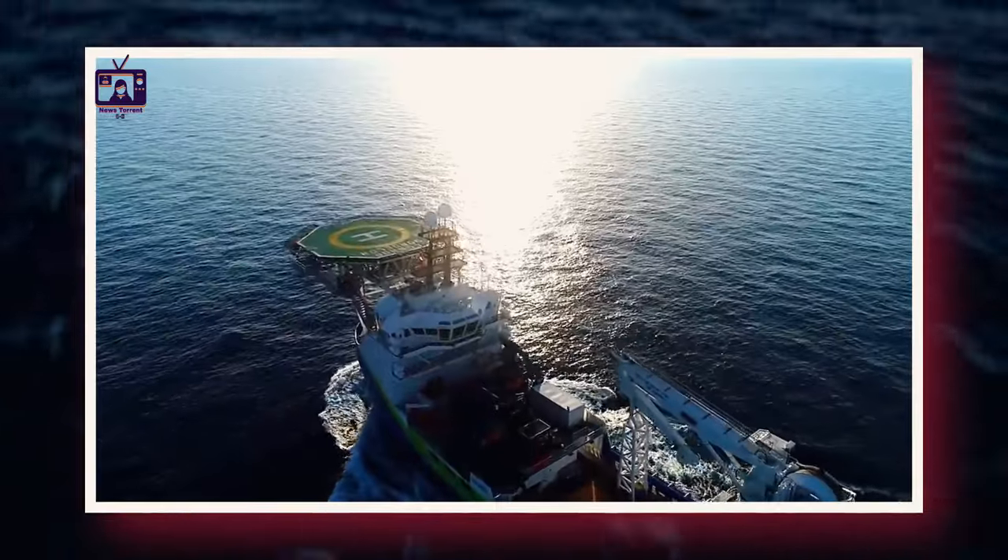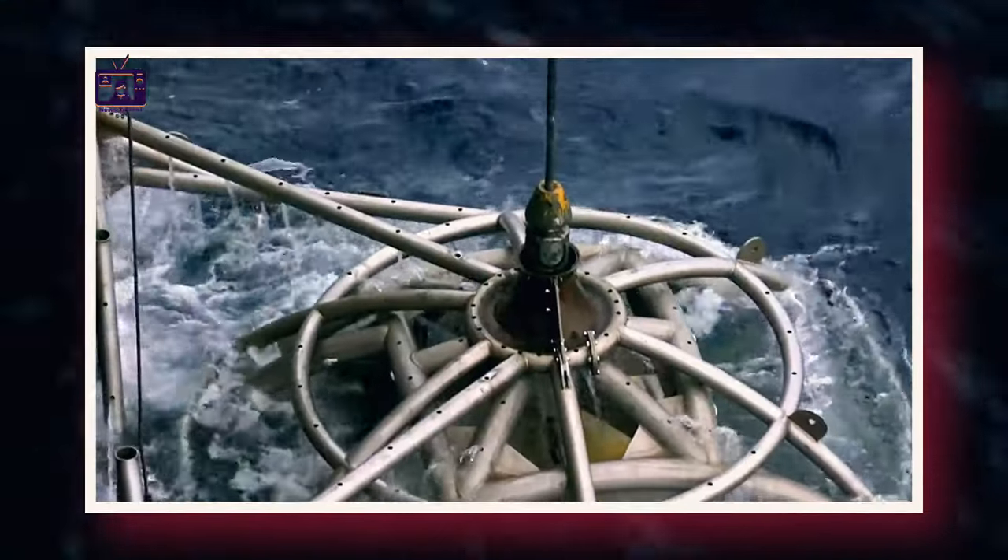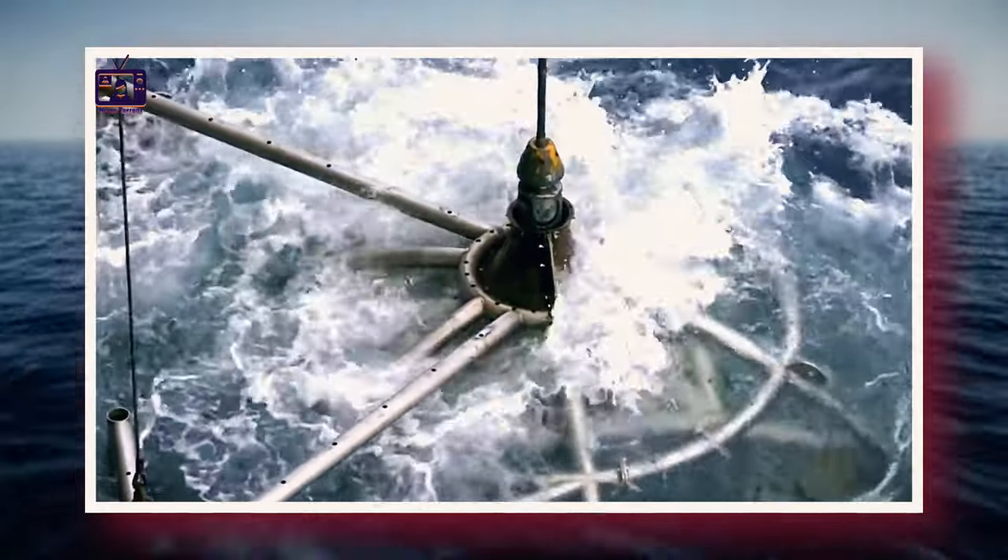Deposition of sediments on continental shelves, particularly downstream of river deltas, forms porous reservoir rocks.